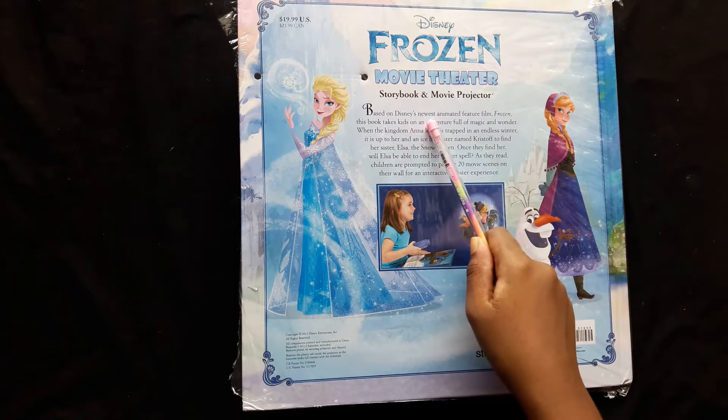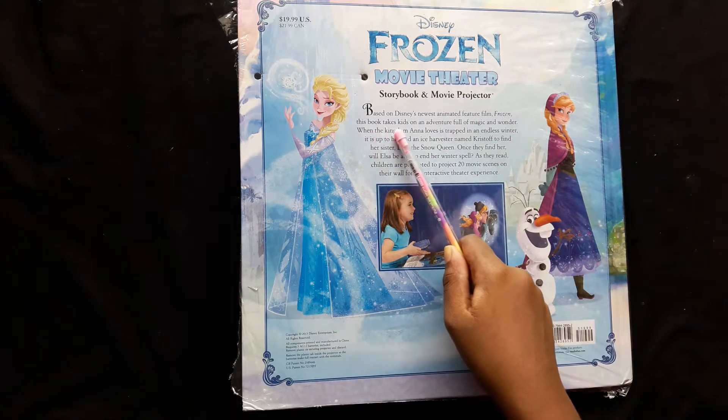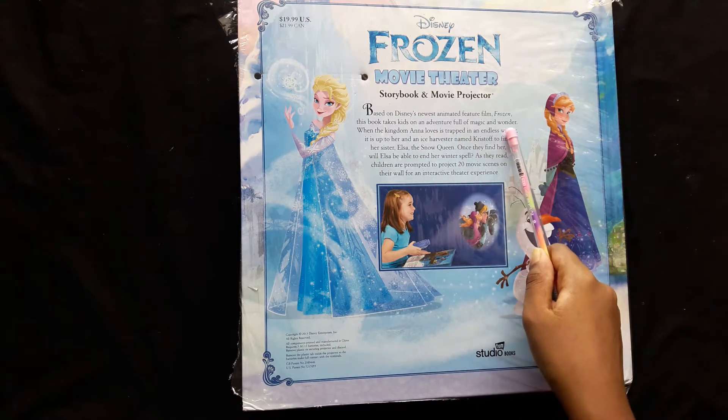Based on Disney's newest animated feature film Frozen, this book takes kids on an adventure full of magic and wonder.